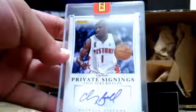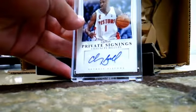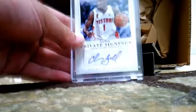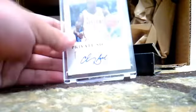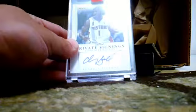Still two more packs to go. Chauncey Billups, number nine out of ten — pretty short printed. Chauncey Billups when he was with the Pistons. Number nine out of ten. They are sticker autos, not on card. I think all of them are sticker autos. I'm not sure if the Kobe one is on card or not.